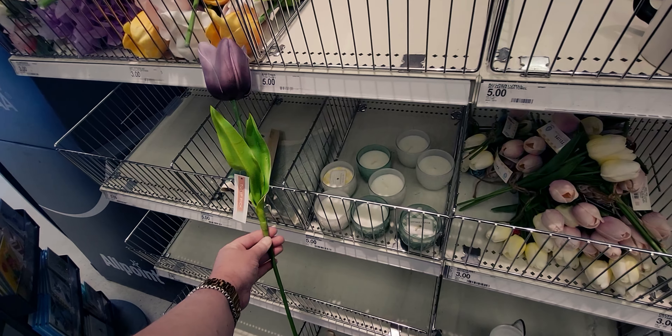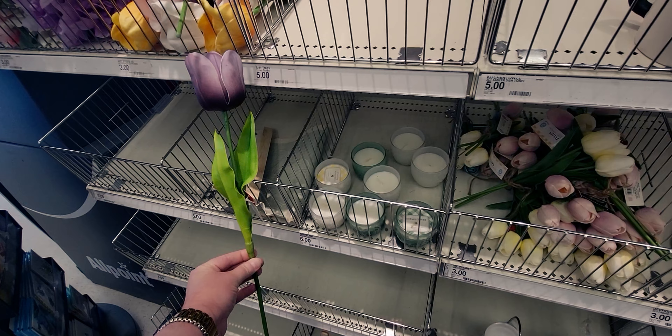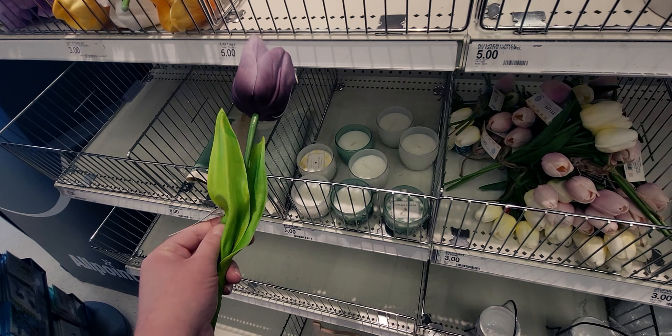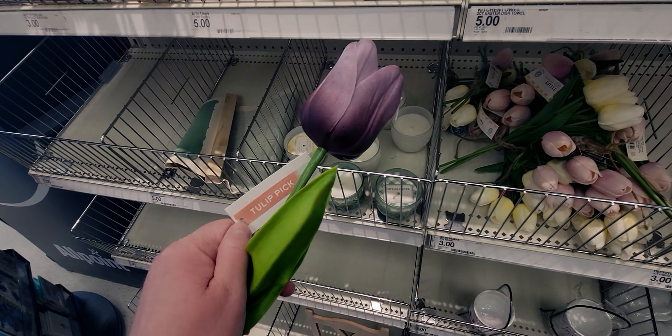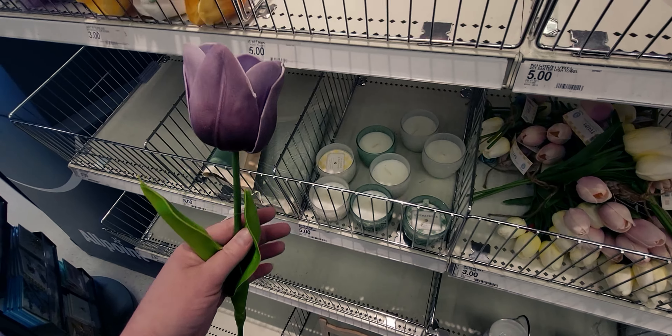These are $3 and they're pretty good-sized tulips. See how tall they are? These feel realistic too. How do they do that? Gorgeous.